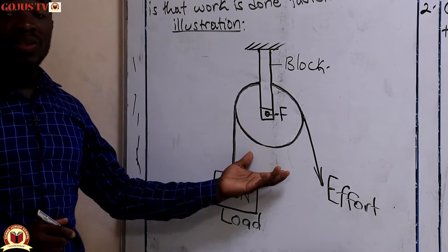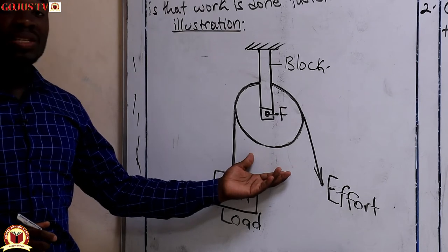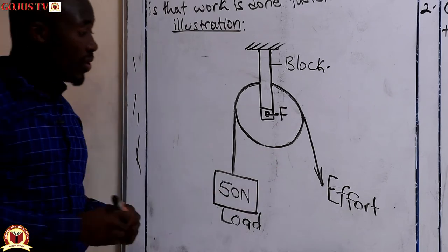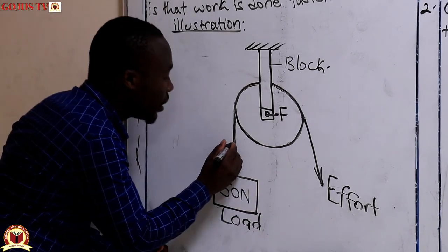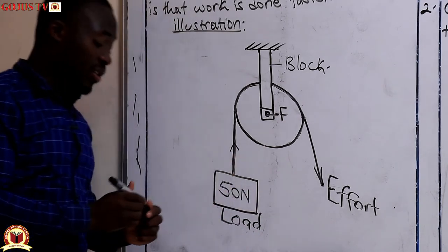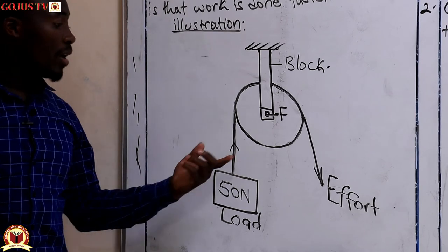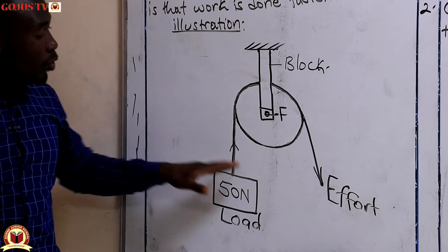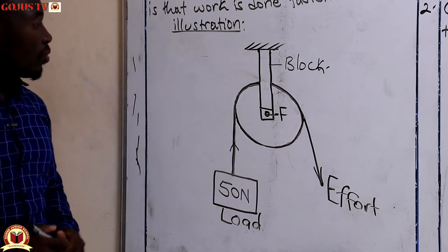One of the ways this machine simplifies work is that it changes the direction of force. As the effort goes down, the load will come up. So if they ask you to use an arrow to indicate the direction of load force and effort force, you put your effort arrow pointing downwards and the load arrow pointing upwards.